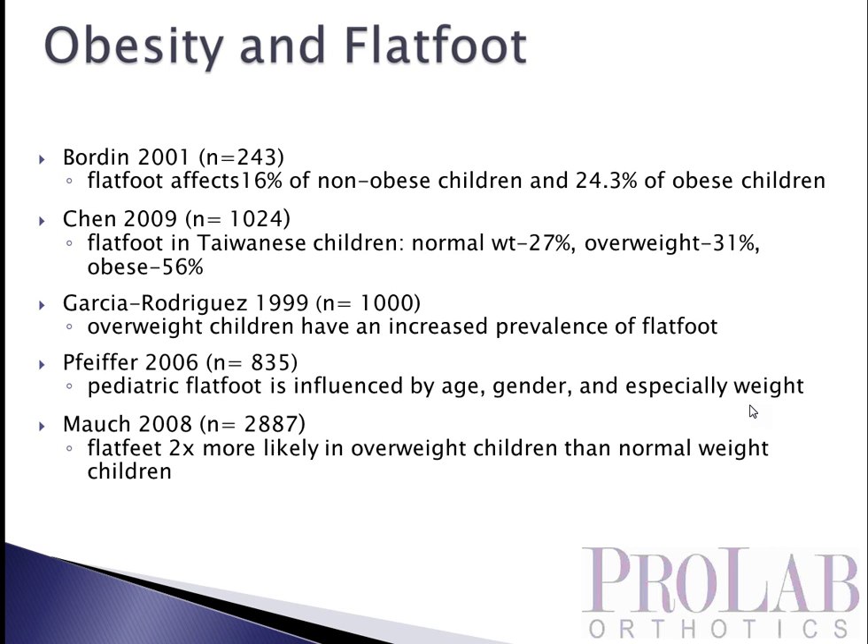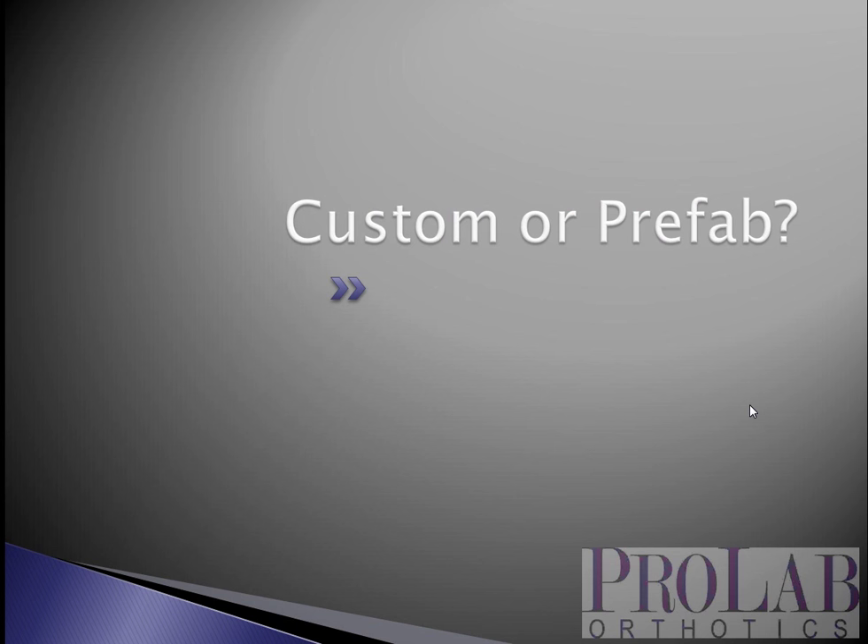It's important to spend a moment on obesity and flat foot. There is more and more evidence of a strong relationship between the obesity epidemic in children and increased rates of flat foot and the pathologies associated with that. Chen did a large study in 2009 over a thousand kids showing that children with normal weight had 27% with a pes planus foot type, overweight 31%, and obese kids 56%. Pfeiffer in 2006 with just over 800 patients showed that pediatric flat foot is influenced by age, gender, and most particularly by weight. Mosh in 2008 did a very large study of nearly 3,000 kids and found that flat feet was twice as likely in overweight children than those of normal weight.